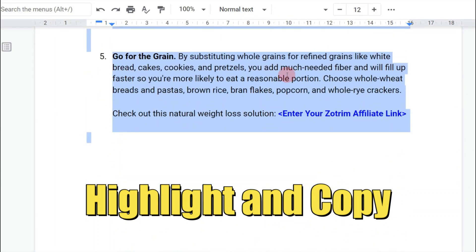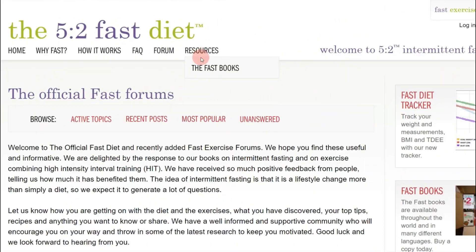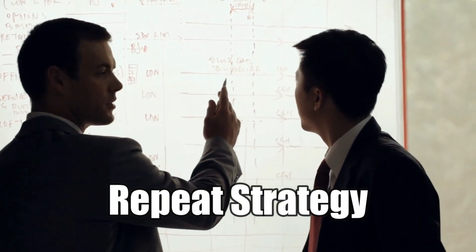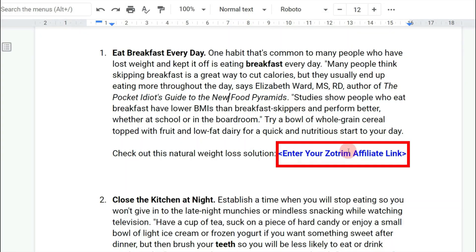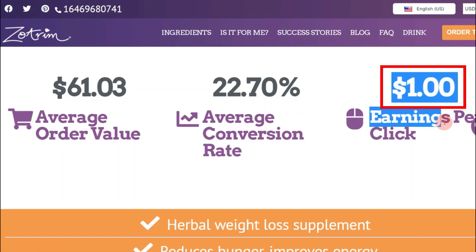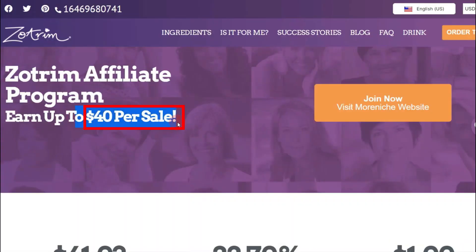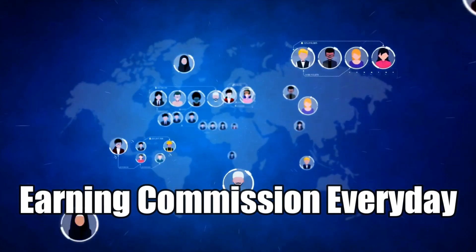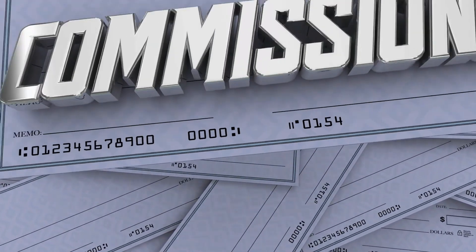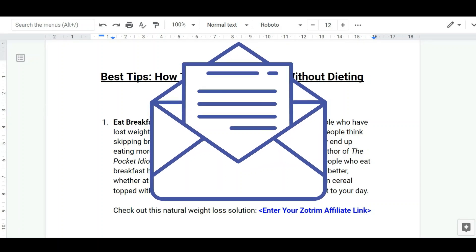Once you've replaced the placeholder with your affiliate link, highlight everything, copy, and paste it onto different forums — the first forum, another forum, a third forum — repeating this strategy across multiple forums. When people read your post, they'll trust you and the forum won't ban you because you're offering real value. For every single click on your link you earn one US dollar, and if they buy any product, you earn up to forty dollars per sale on average. Subscribe, like, and comment below and I'll send you this script for free.